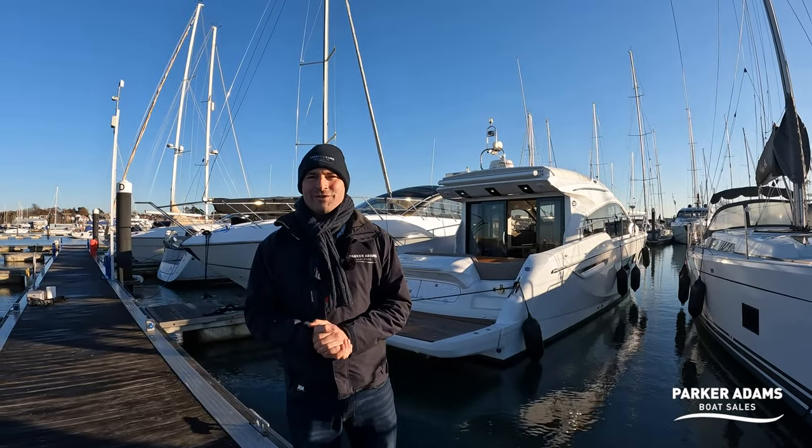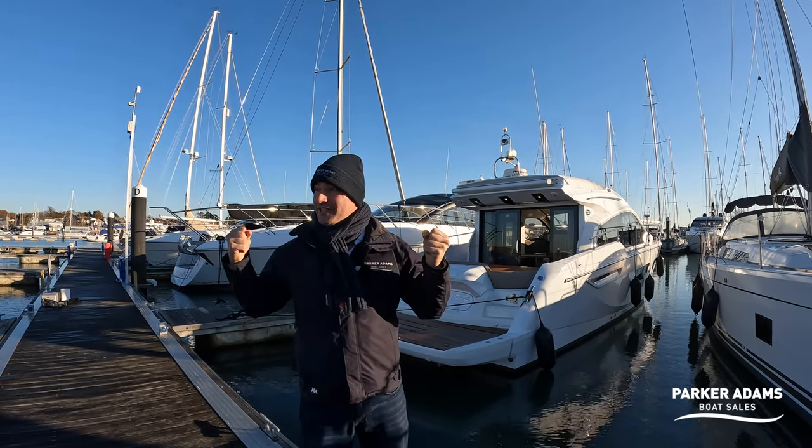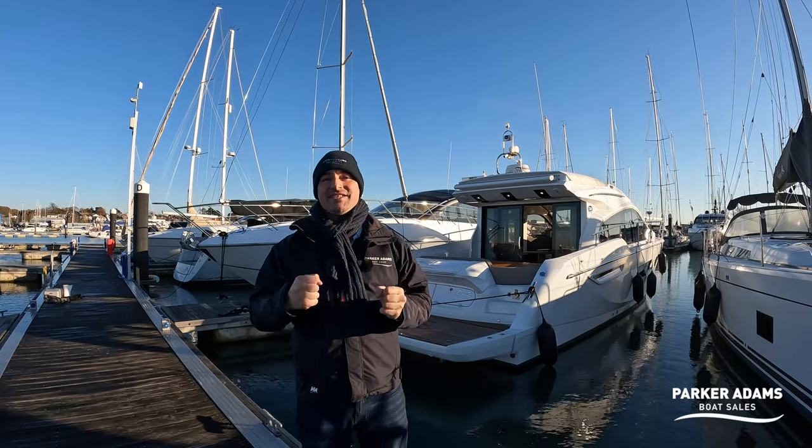Hi there, my name is Andrew Adams and welcome to another Parker Adams Boat Sales video walkthrough tour. I'm here today on a very sunny but very cold day on the Hanwell River, and behind me I have a SESSA C42.